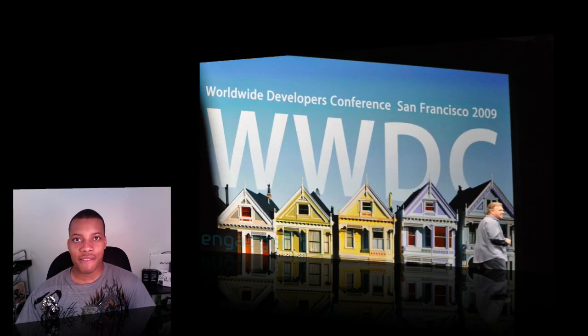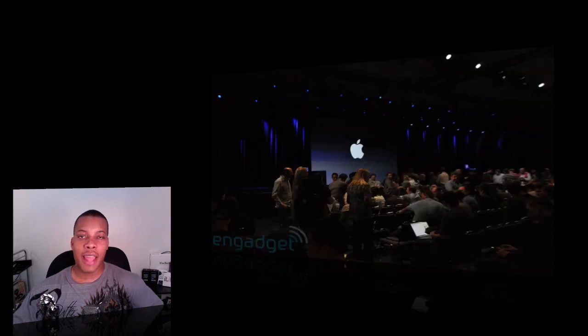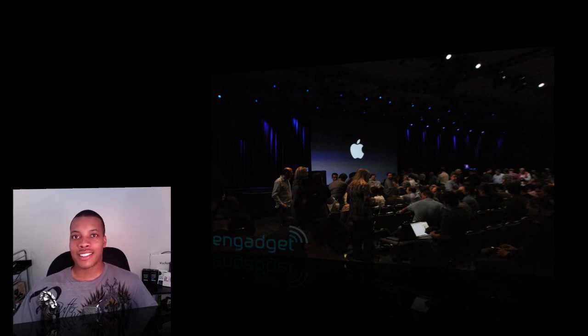Hey, what's going on YouTube? Soldier Knows the Best here, and this is my WWDC recap video. I'm going over all the information and news that just happened at today's Apple's big event. They talk about a lot of new software, hardware, iPhone related stuff, and a couple of surprises as well. Let me jump right into it — we got a lot of information to cover.